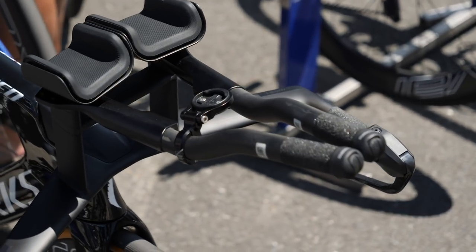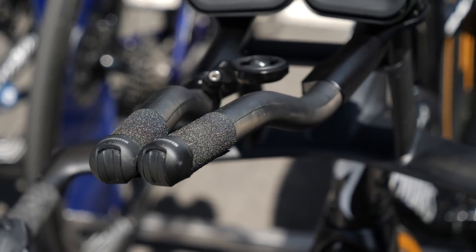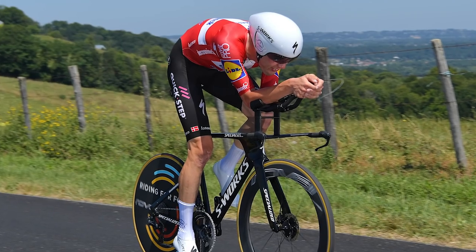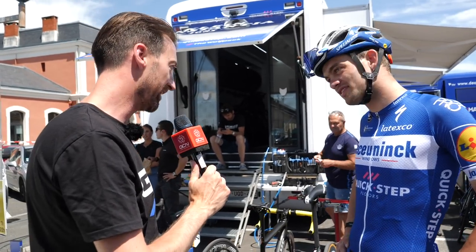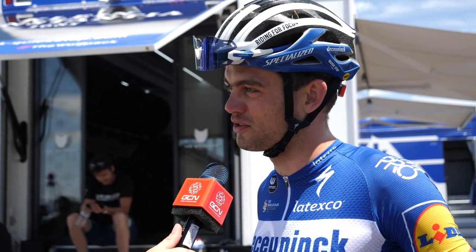We've been joined by Caspar Asgreen, second at the Tour of Flanders this year. We noted that he's got his time trial bars incredibly close together. His explanation: aerodynamics mainly — the more aero you can get, the better, the faster you are, less air resistance, and he can tuck his head down nice and low behind his hands to break the wind very efficiently. He's also the only rider with his TT bike out on the rest day, as he's been looking forward to the time trial in Pau for a long time.